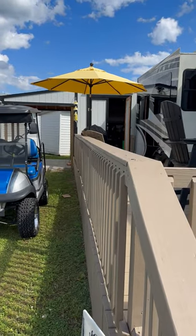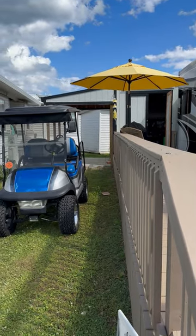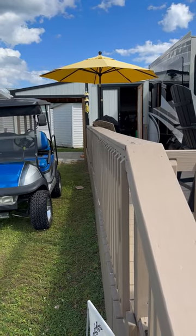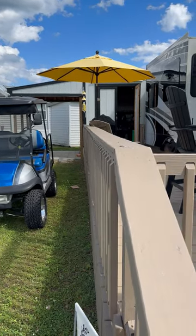There's an 8x10 lean-to shelter for the golf cart, or you could set up a table and chairs. It's an 8x10 as well.